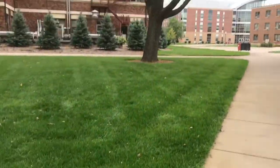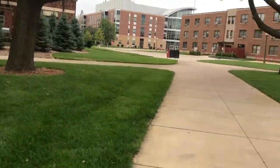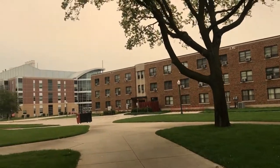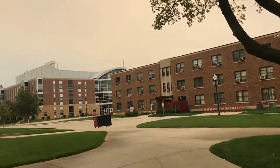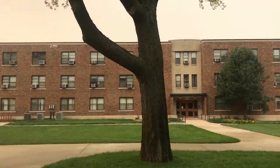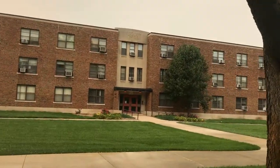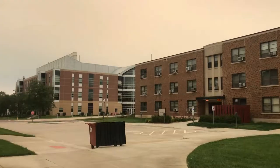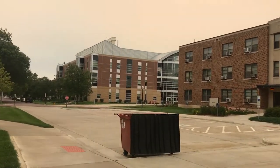If you have any questions, put them in the comments, and please share, subscribe, and like the video. Here's another residence hall — it's really nice here.